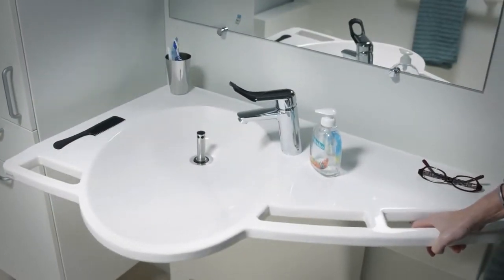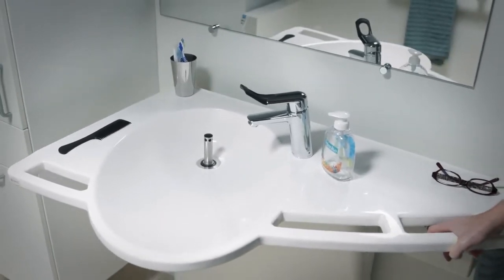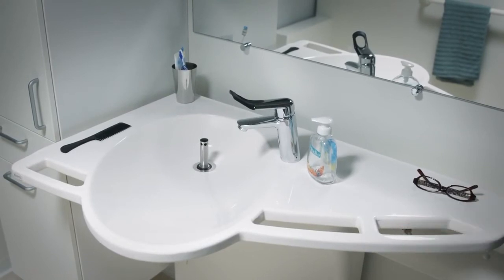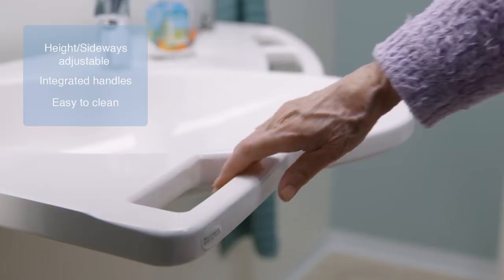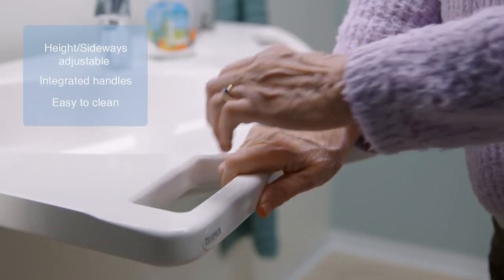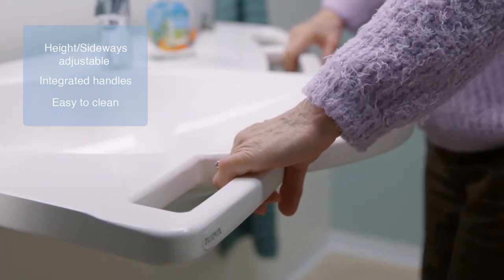The products are characterized by their space optimization and by using technology in a way that helps users maintain their independence. The support washbasin is adjustable in height and sideways, and fitted with integrated handles which are easy to clean.